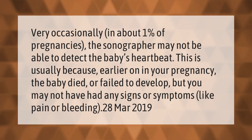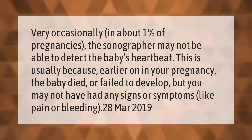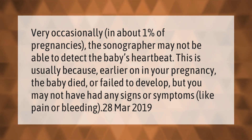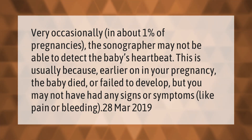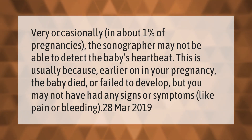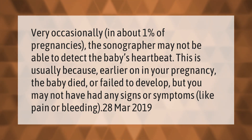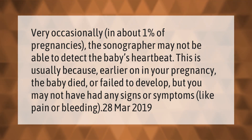Very occasionally, in about one percent of pregnancies, the sonographer may not be able to detect the baby's heartbeat. This is usually because earlier on in your pregnancy the baby died or failed to develop, but you may not have had any signs or symptoms like pain or bleeding.